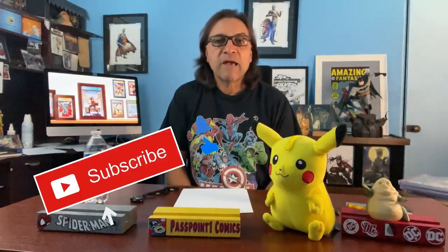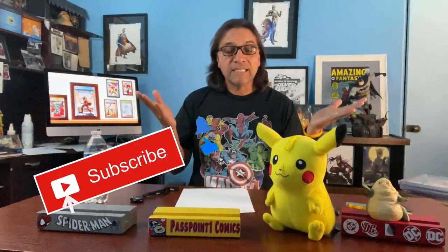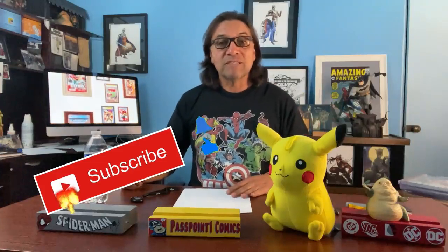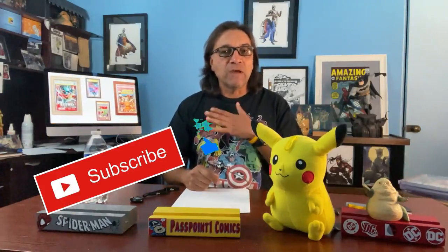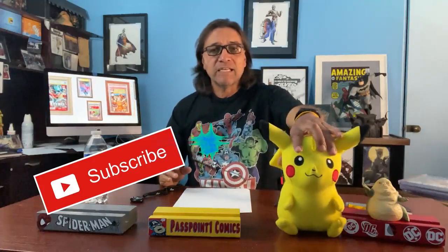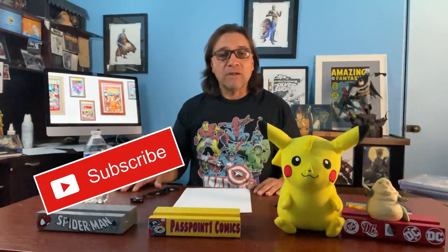Hey everyone, it's Ephraim here from Passport 1 Comics. Before I go any further, please hit that like, subscribe, and notification buttons so you'll be notified once I do my videos. I always want to thank whoever watches my videos — if you're watching for the first time, I appreciate it, and if you're a regular viewer, it always means a lot to me.